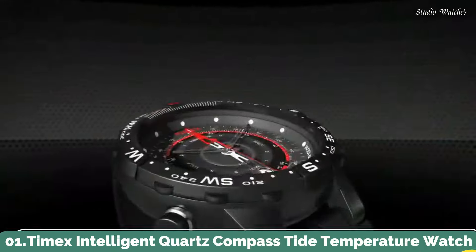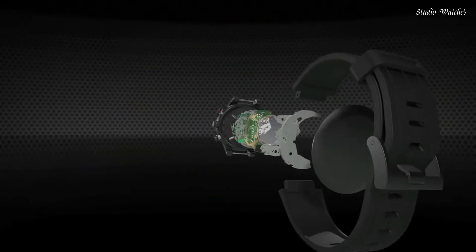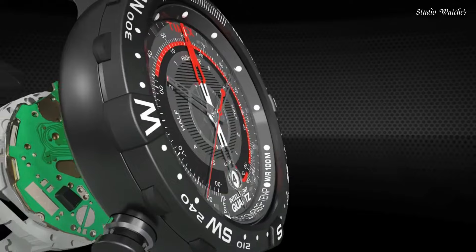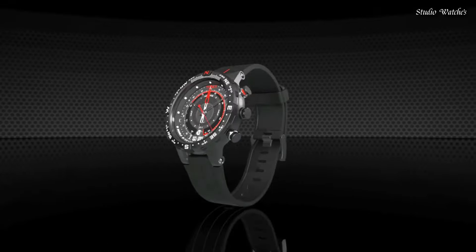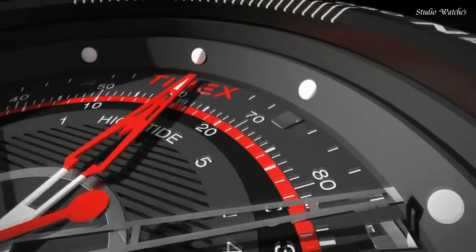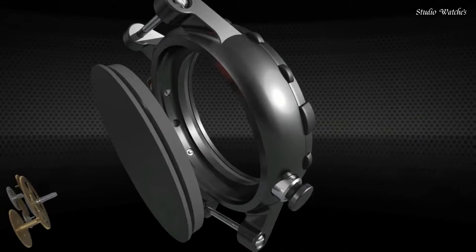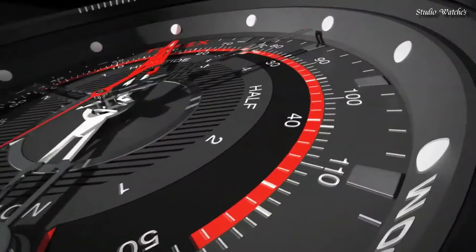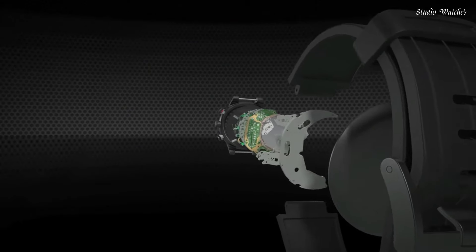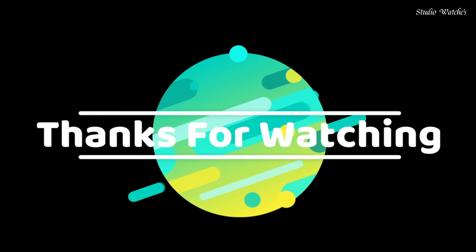Number 1. Timex Intelligent Quartz Compass Tide Temperature Watch. Stainless steel case with a gray silicone strap. Unidirectional rotating gray ion-plated bezel with compass markings. Gray dial with luminous hands and index hour markers. Dial type: analog. Quartz movement. Scratch-resistant mineral crystal, screw-down crown, solid case back. Case diameter: 42mm. Case thickness: 13mm. Round case shape. Band width: 20mm. Water-resistant at 100m, 330ft. Functions: date, hour, minute, second, tide, temperature.